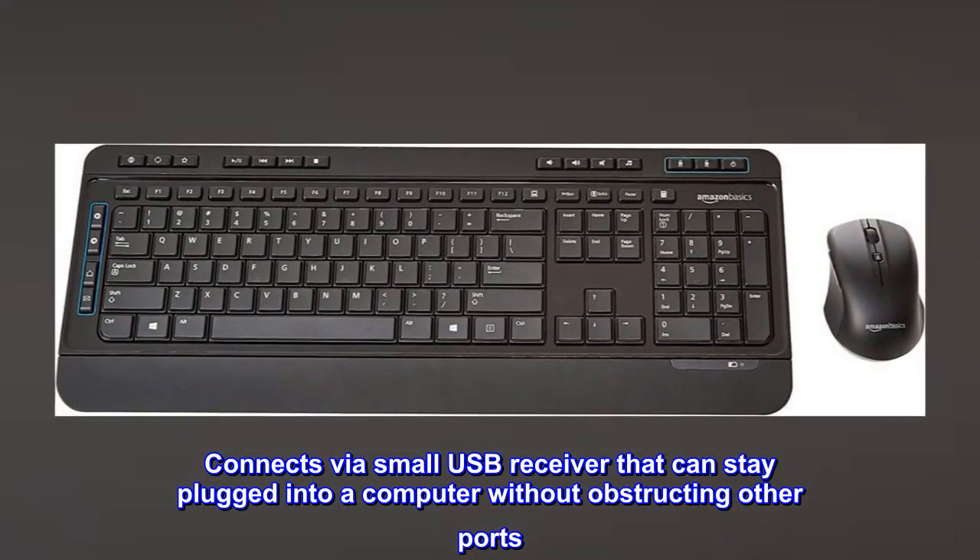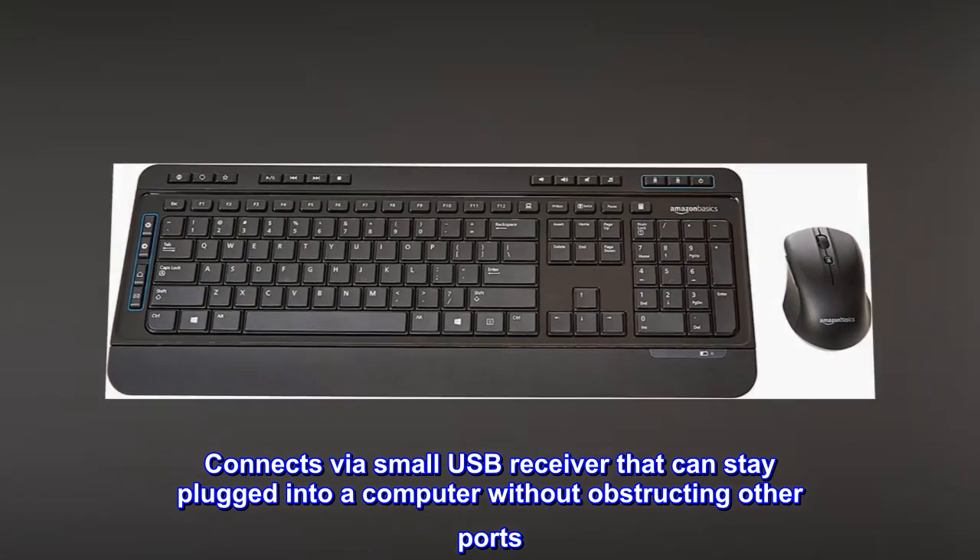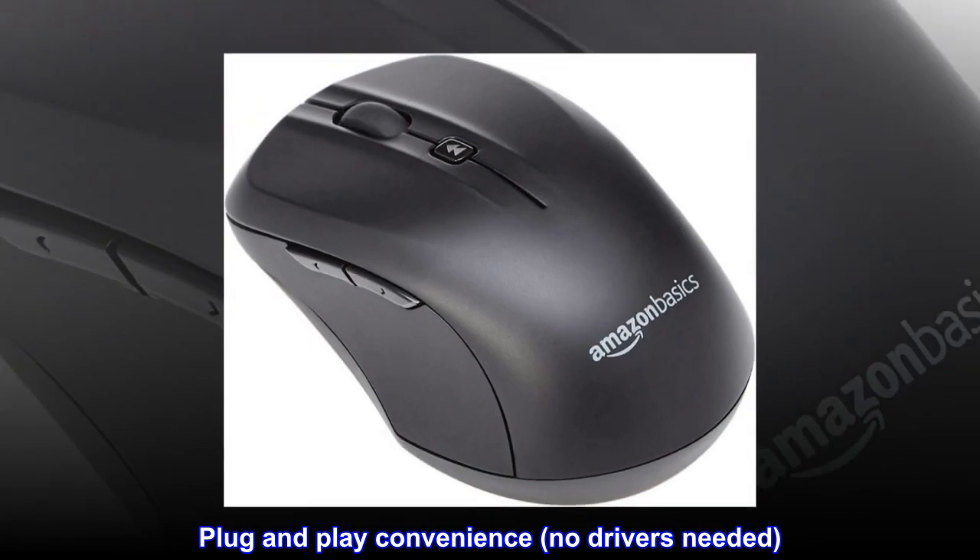Connects via a small USB receiver that can stay plugged into a computer without obstructing other ports. Plug-and-play convenience, no drivers needed.